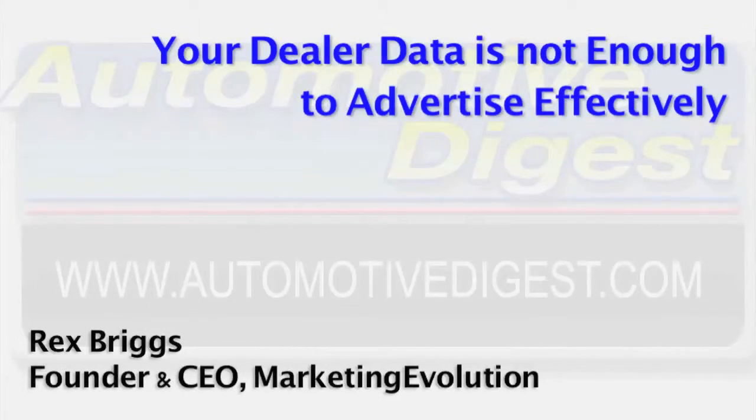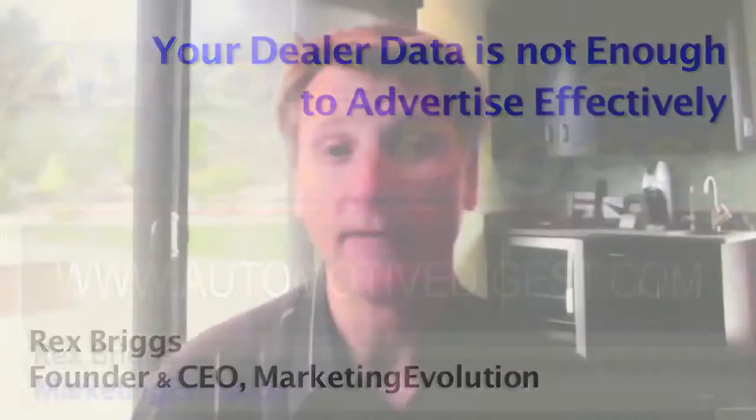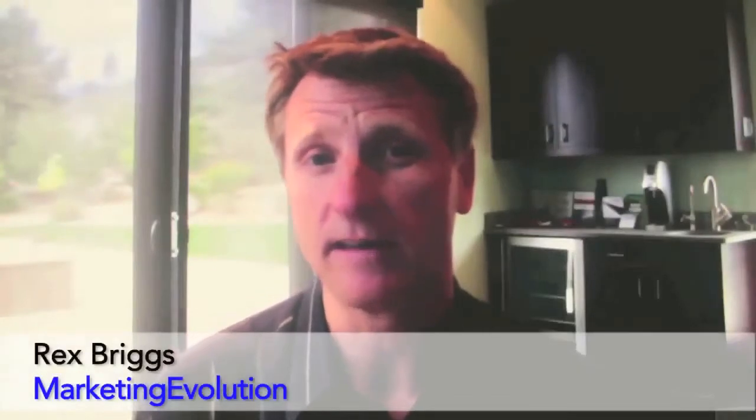Most dealers only have one kind of data: their own. Rex Briggs of Marketing Evolutions says that that's not enough to have a successful advertising campaign. If you are an owner of a dealership or a large dealership group and you're thinking about big data, there are a couple of other pieces you need to connect into that puzzle.